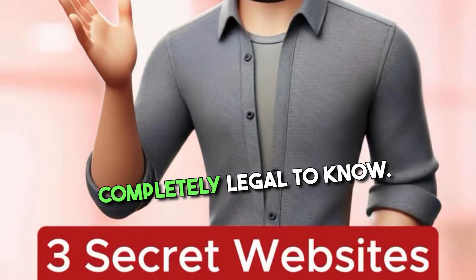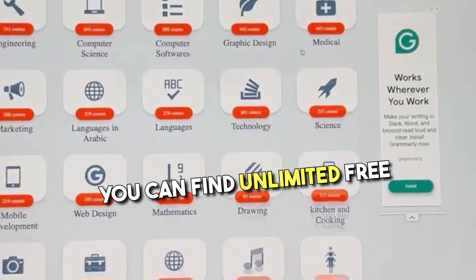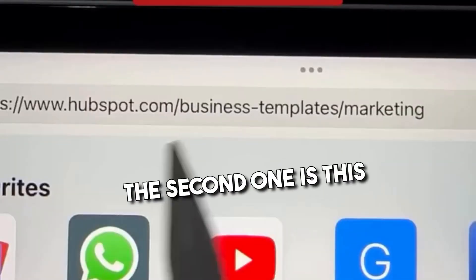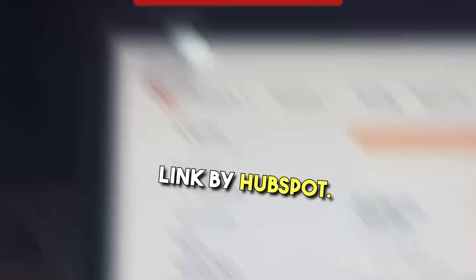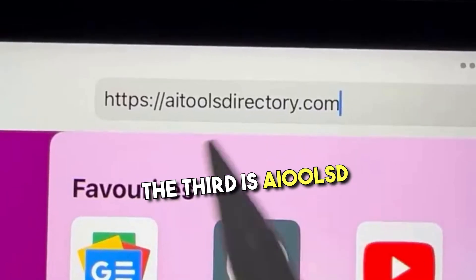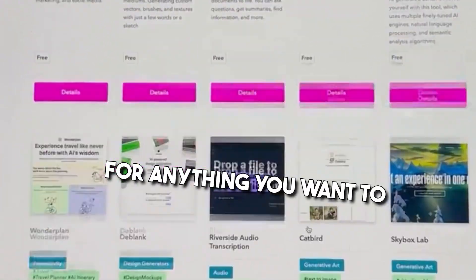Three secret websites that feel completely legal to know. If you go to mindluster.com, you can find unlimited free courses in all these categories and they all come with free certificates. The second one is this link by HubSpot — here you'll find business and marketing templates for different scenarios if you're a solopreneur. The third is ai-tools-directory.com — simply toggle the switch to free and you'll find endless AI tools for anything you want to do.